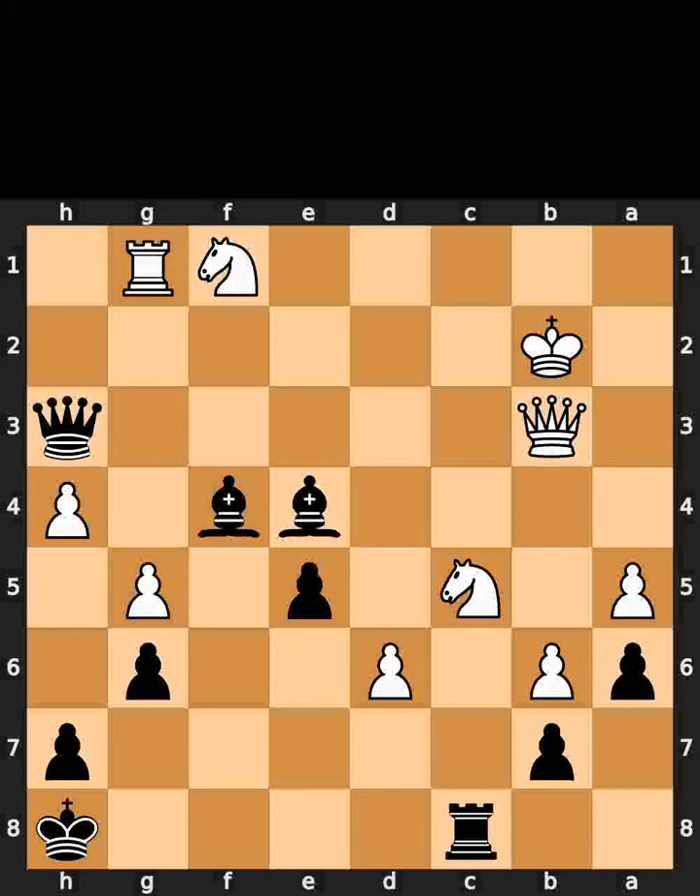This is today's Hoursworld puzzle. In this position, it is black to move. I will give you 5 seconds to think. Comment what you think the solution is.